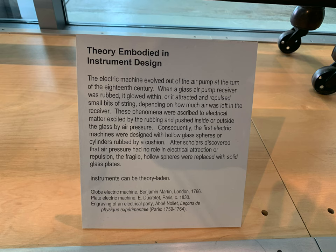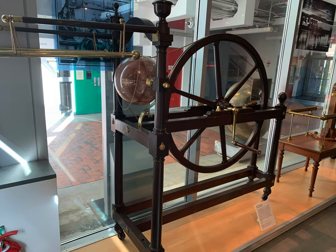Here we have the theory embodied in instrument design — the idea of electric machines and how they evolved out of air pumps. Initially, they felt that you had to have a pressure inside a glass in order to create electricity. Then they learned that air pressure has no role in electricity, so they replaced different components. This is an earlier model where they still have that, and it shows how things evolve and how we go along scientific paths and discover what we need.